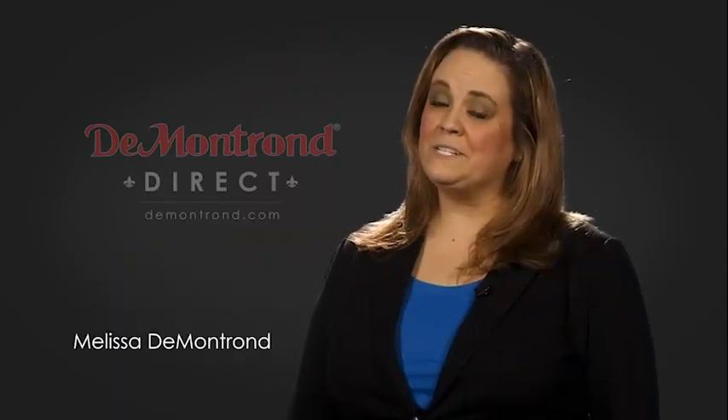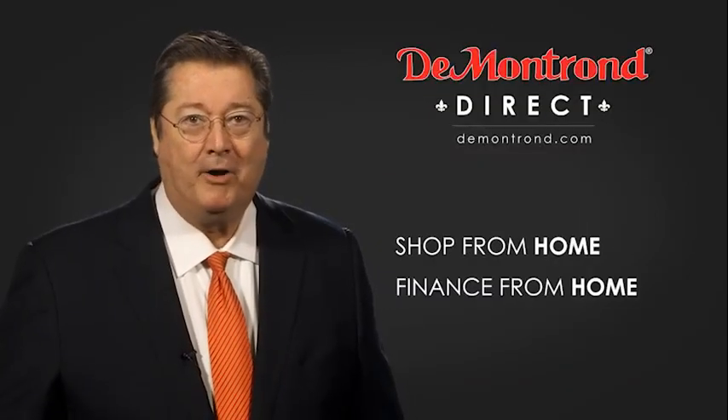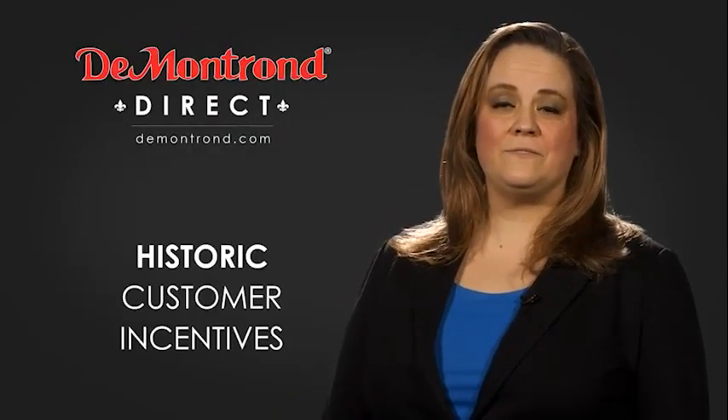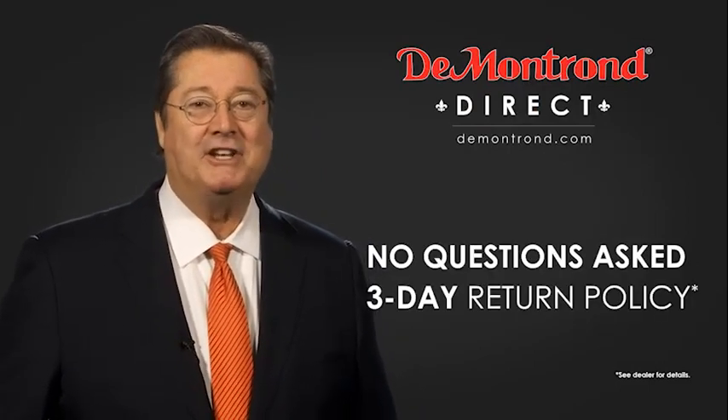Demontron wants to serve our community while protecting our valued customers and employees. So we're announcing Demontron Direct for sales and service through Demontron.com. Shop from home, finance from home, and have your vehicle picked up and delivered directly to your driveway. Also, take advantage of historic customer incentives from all of our great brands. And with Demontron's no-questions-asked three-day return policy, your complete satisfaction is guaranteed.